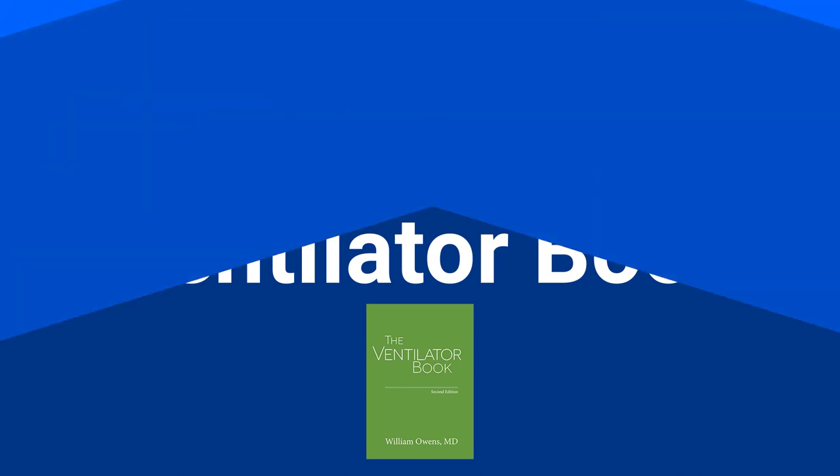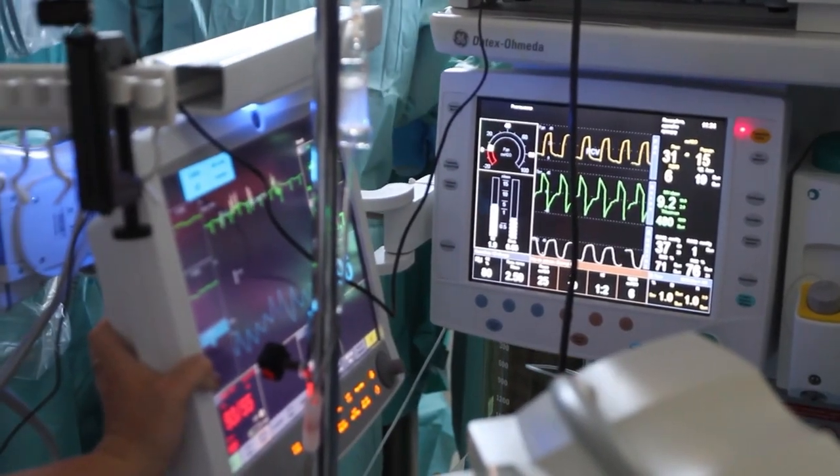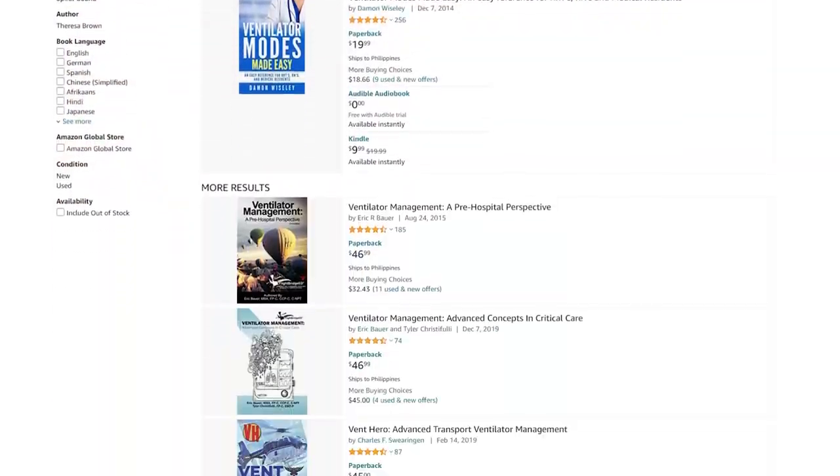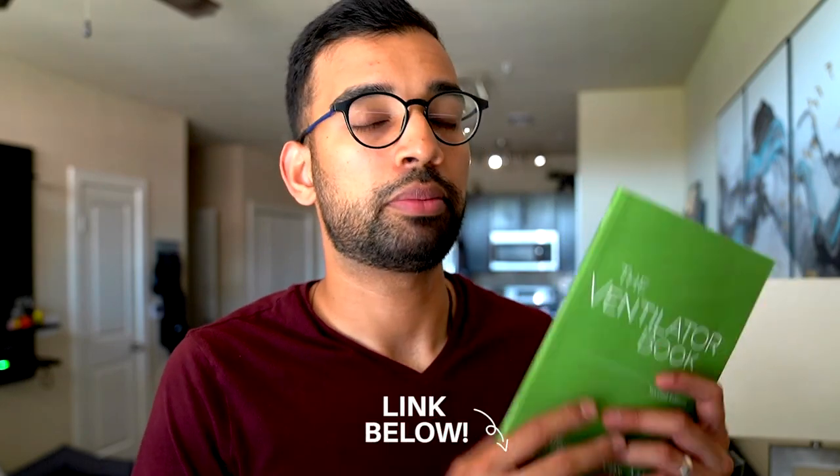If you don't need to know ventilators — maybe you're a student not doing ICU or a nursing student — you can skip this part. But if you're taking care of patients in the ICU, even surgery residents doing a surgical ICU, you'll need to manage a vent. This book breaks down in a very conversational tone what can go wrong with your ventilator, how to make adjustments, and how to manage patients — for asthma, COPD, neuromuscular disease, and various alarm scenarios. It's about 140 pages, very conversational, super cheap — you can even get a used copy since ventilator management doesn't change much. I'll link it on Amazon below.